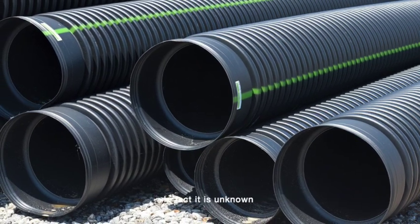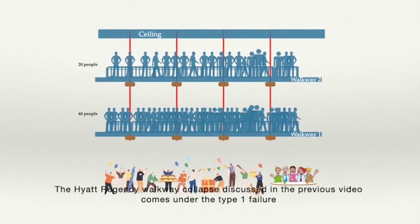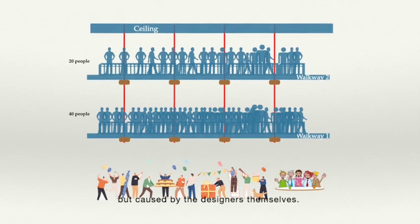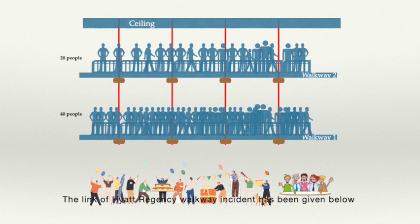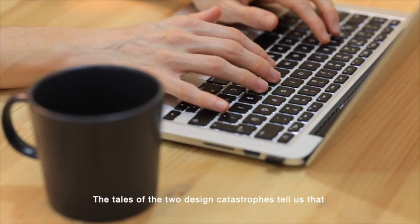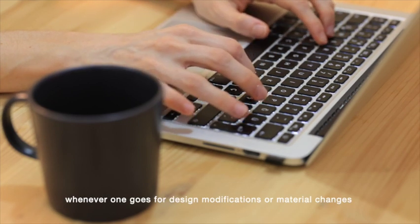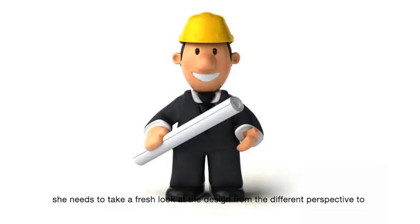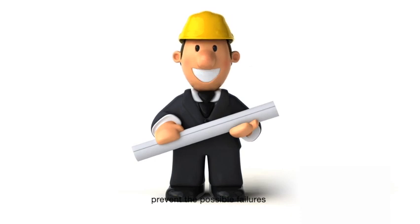In fact, it's unknown. The Hyatt Regency walkway collapse discussed in the previous video comes under Type 1 failure, but was caused by the designers themselves. The link of the Hyatt Regency walkway incident has been given below. The tale of two design catastrophes tells us that whenever one goes for design modification or material changes, one needs to take a fresh look at the design from a different perspective to prevent possible failures. Thank you very much.